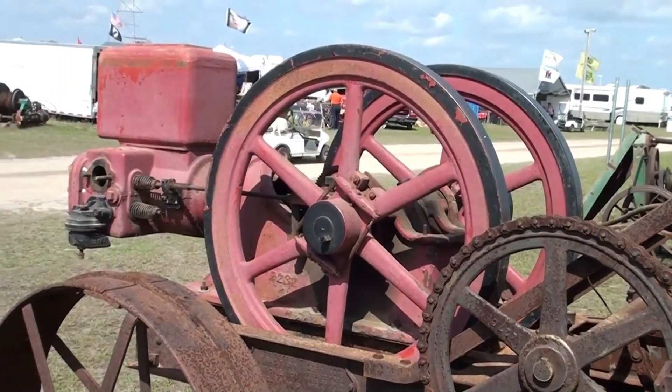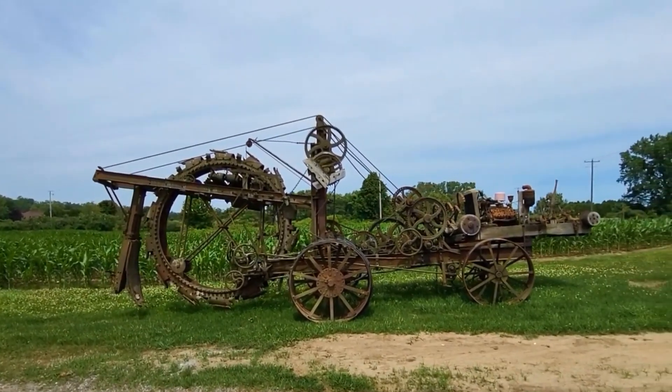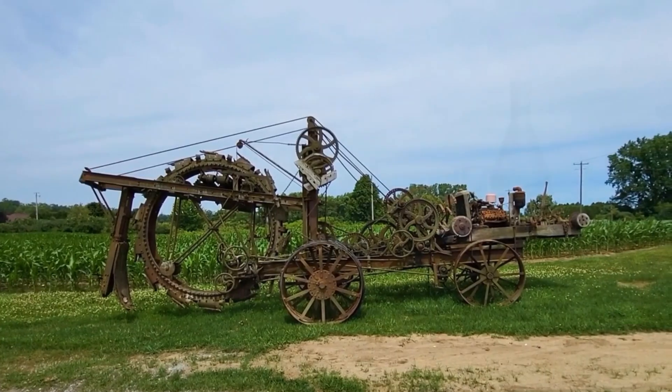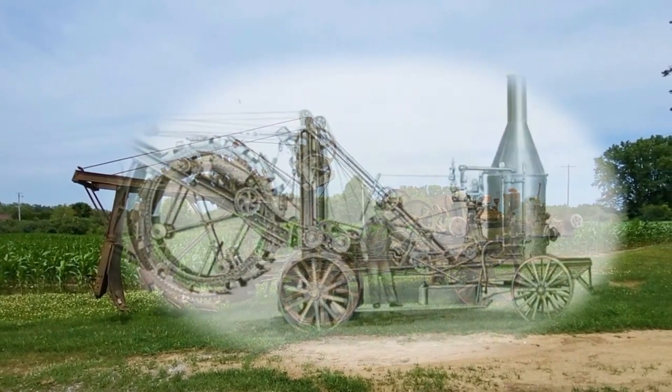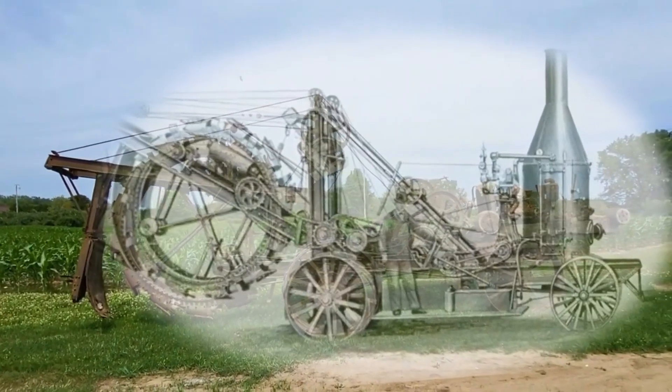The heart of the machine, the digging wheel, operates with a series of buckets that scoop dirt and transport it up the wheel, dumping it onto a conveyor that carries it away from the trench. It's a brilliant example of early mechanical engineering, with a rugged simplicity that still holds up today.